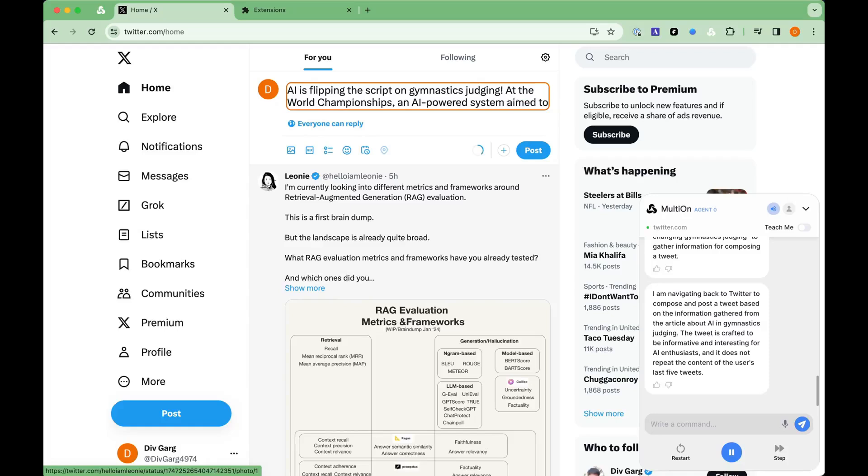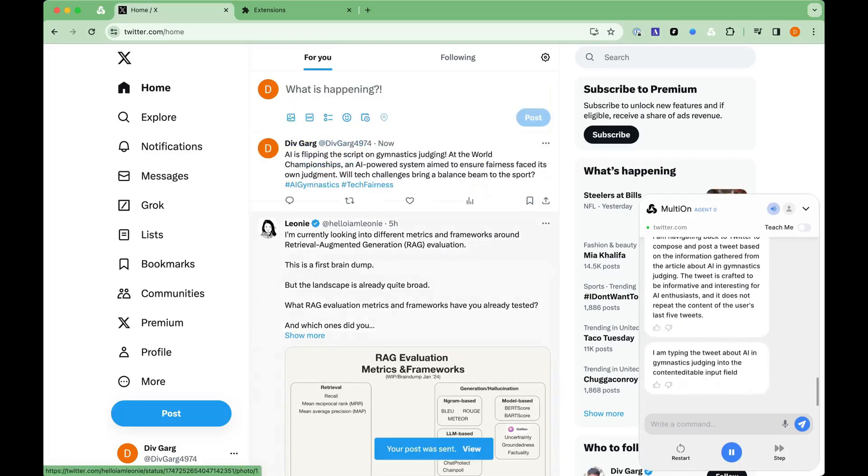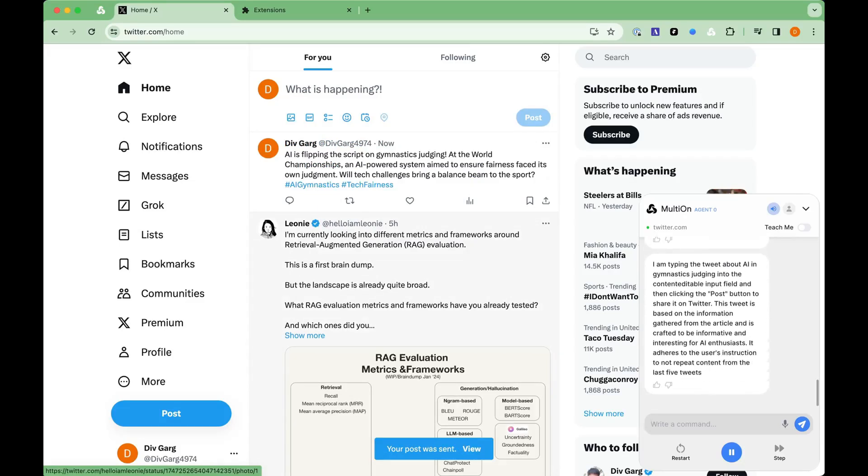I am navigating back to Twitter to compose and post a tweet based on the information gathered from the article about AI in gymnastics judging. The tweet is crafted to be informative and interesting for AI enthusiasts, and it does not repeat the content of the user's last five tweets.